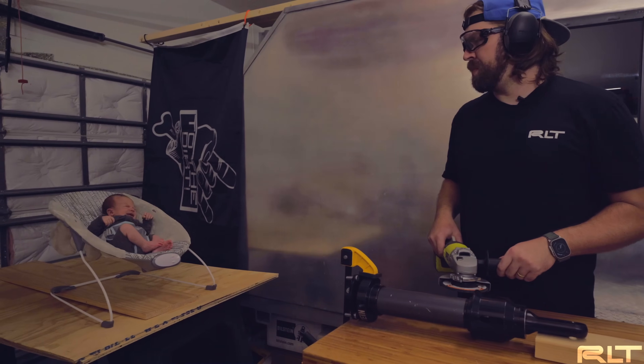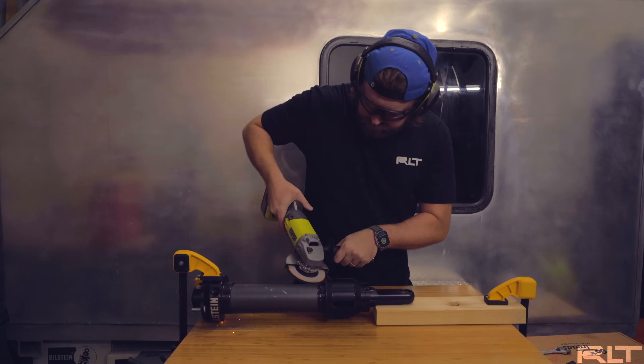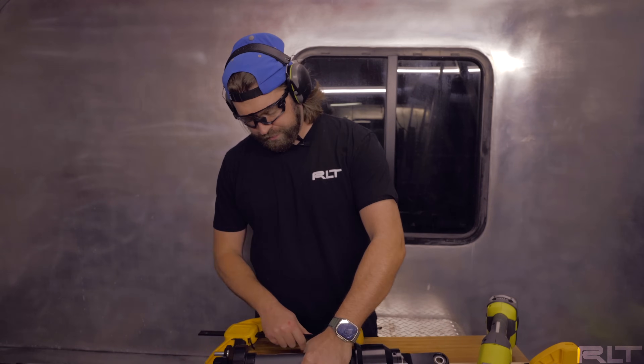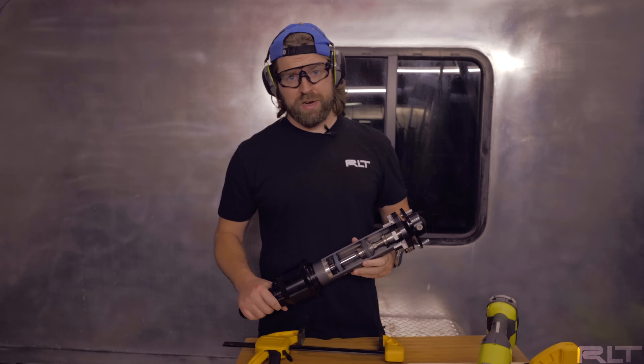Hey, I said put your eye protection on! That's a bit too complicated for me, so we're going to toss this to a resident scientist to explain better than I can.